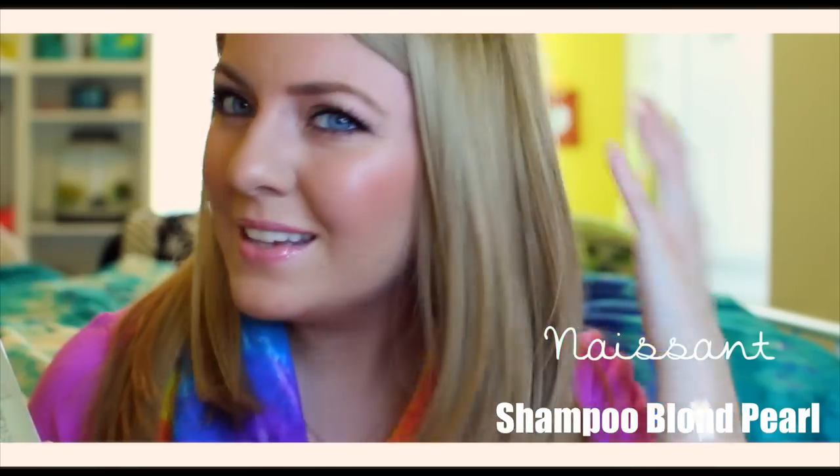I am a natural blonde, but sometimes my hair does look dull, so this helps just make it a little bit more shiny and luminous. And very bright — it kind of just picks out your highlights in your hair if you have naturally blonde hair or if you get your hair dyed.